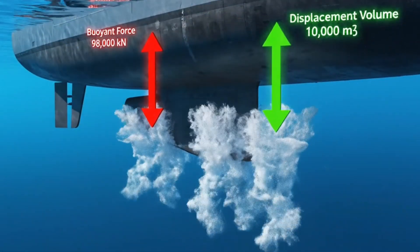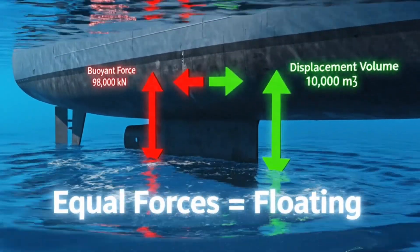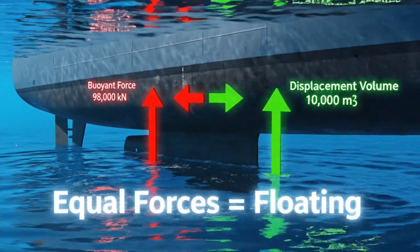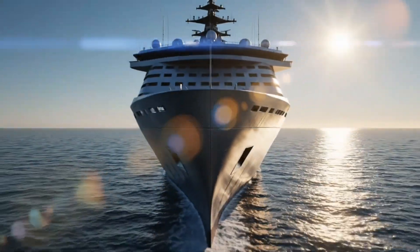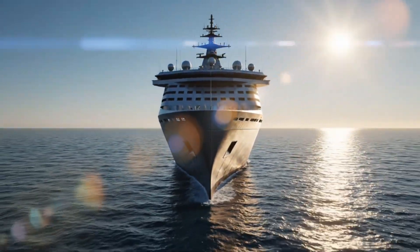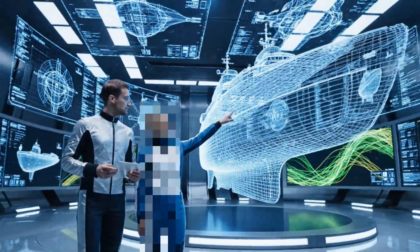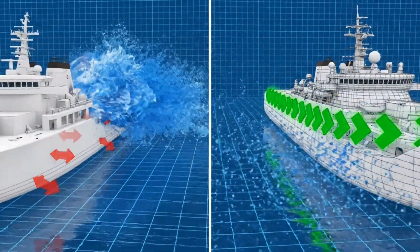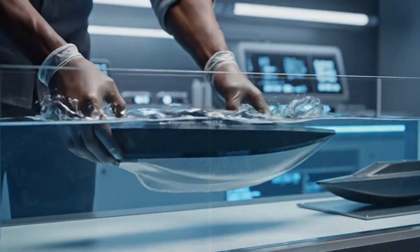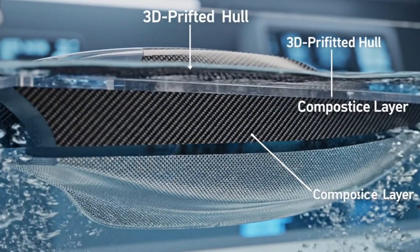It's a balance between density and displacement. When the weight of the object equals the water it moves aside, it floats. It's not magic — it's physics that keeps everything afloat. Modern shipbuilders use supercomputers to simulate water flow and hull curvature; even a few degrees of shape change can save millions in fuel. Small boat designers test new materials — aluminum, composites, 3D-printed hulls — to perfect buoyancy.